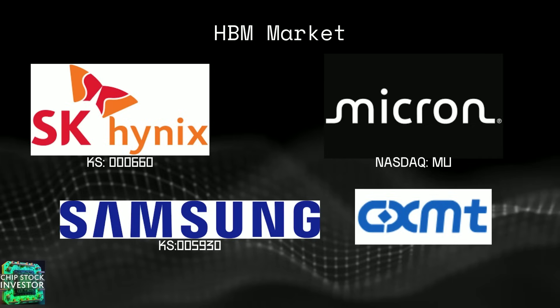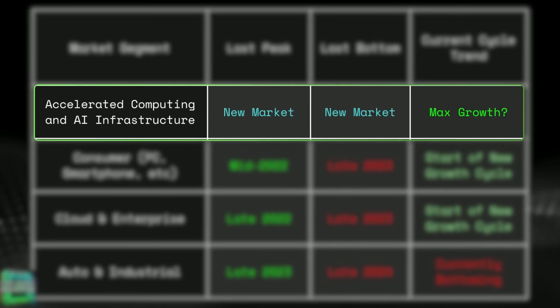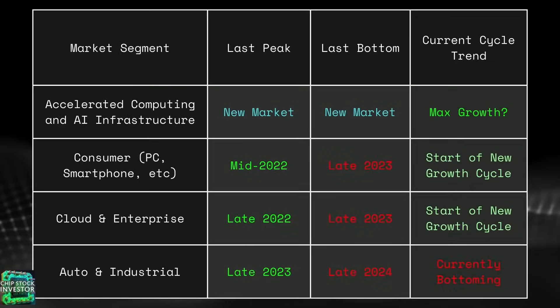The HBM market can be boiled down to basically three companies. SK Hynix is the leader, and then Micron as well as Samsung — both huge memory chip makers. CXMT, a company based out of China, is a memory chip maker just beginning their journey into HBM, which we'll discuss a little bit later. HBM memory fits into the top end market segment — accelerated computing and AI infrastructure. But those other end markets — consumer, cloud and enterprise, auto and industrial — all have memory chips, and that's where the bulk of the revenue still comes from.